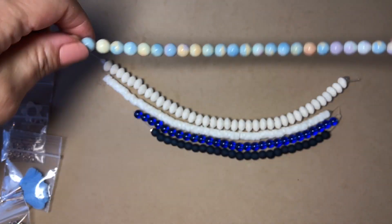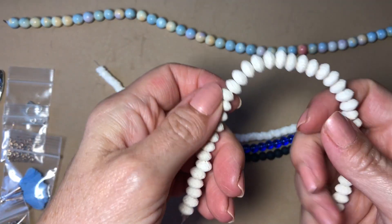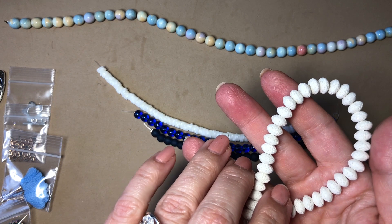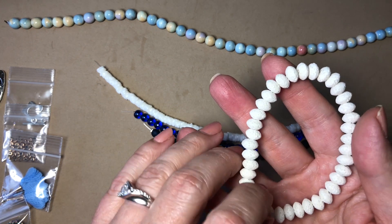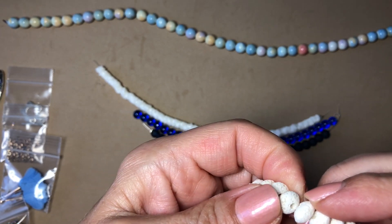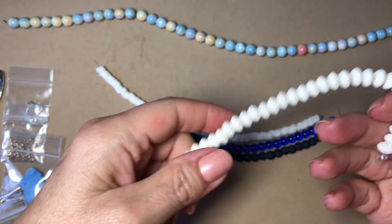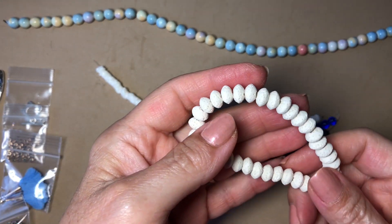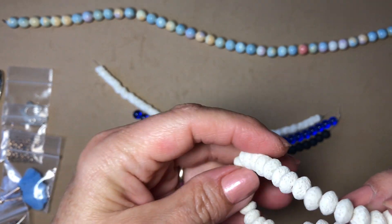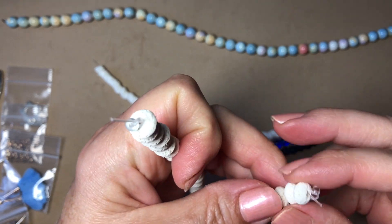Next is an 8-inch strand of 8 by 5mm antique white volcanic lava rondelles, approximately 35 pieces. Very pretty — the holes are very nice and symmetrical, very lightweight. Love the texture in these. Very pretty — you don't really get these in boxes.